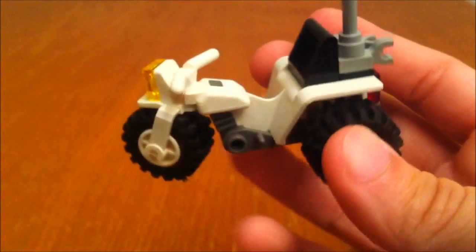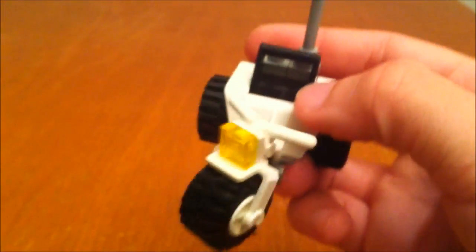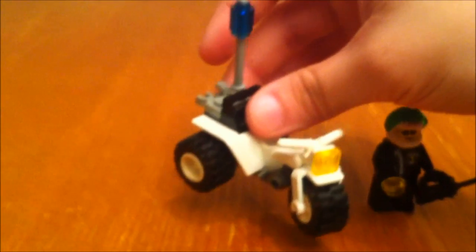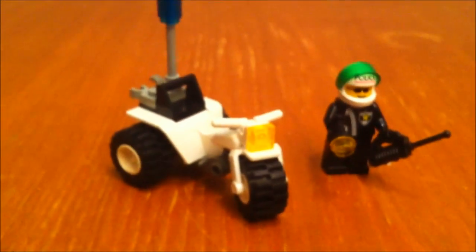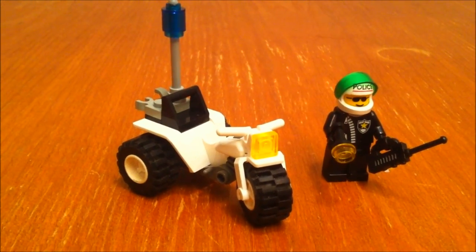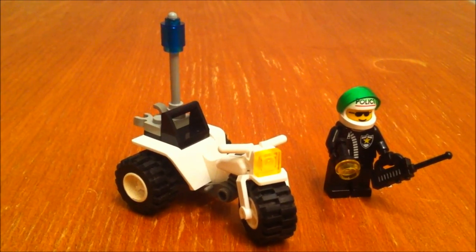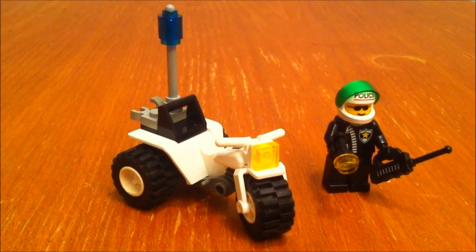I'm going to move the front back and forth like that. But that's basically it. There's only 17 pieces in this set, so you can tell it's kind of small, but it's still kind of neat. It was actually a promotional set when it was released.